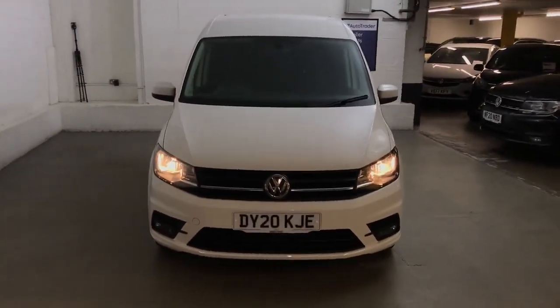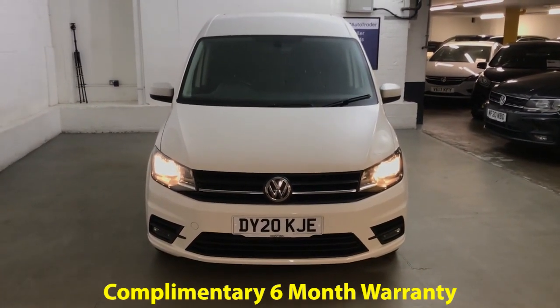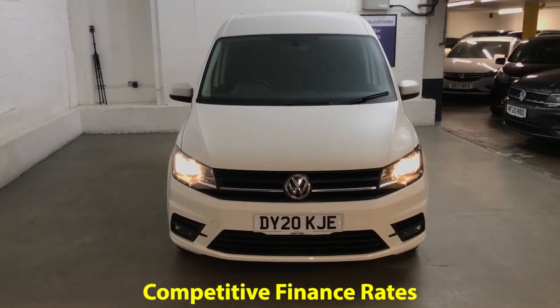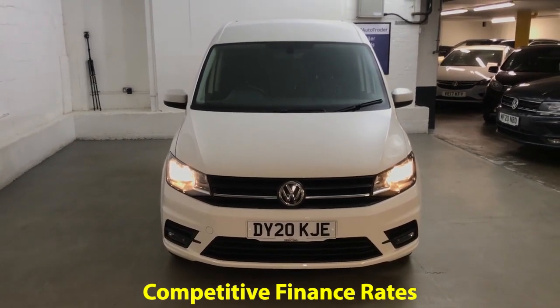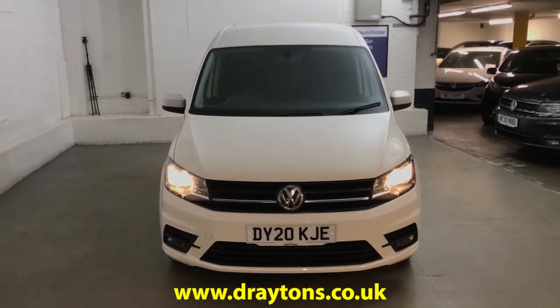It will come with a six months cold cover warranty, which can be extended for as little as £199 for an extra six months. We also have a range of finance options available. If you need any more information on this van or any of the cars we have in stock, please go to draytons.co.uk.